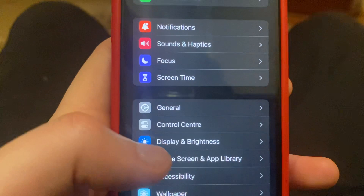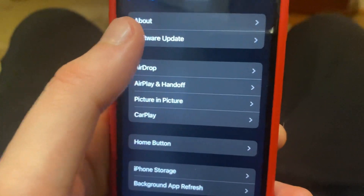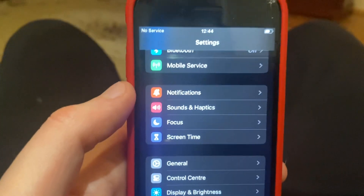You can also try going to Settings and checking for the latest updates. Open General, then tap Software Update. If an update is available, tap Download and Install and wait until it successfully installs.